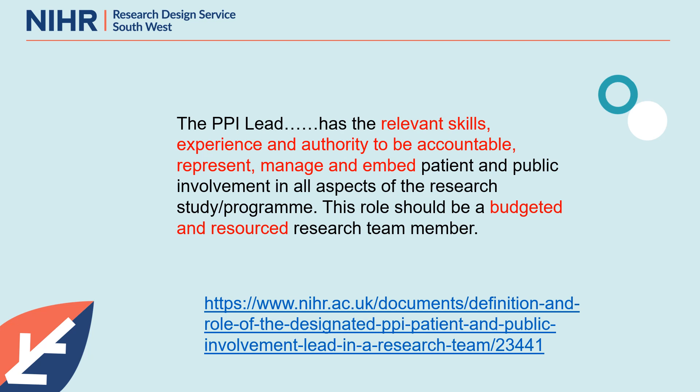Being a PPI lead within a funded project is not just about arranging a few meetings. It is a busy, complex and often challenging role that needs not just good facilitation, organisation, and leadership skills, but a hefty dose of emotional intelligence and excellent interpersonal skills. In our presentation today, Heather and I are going to take a look at some of the key tasks of a PPI lead and delve a little deeper into what they entail.